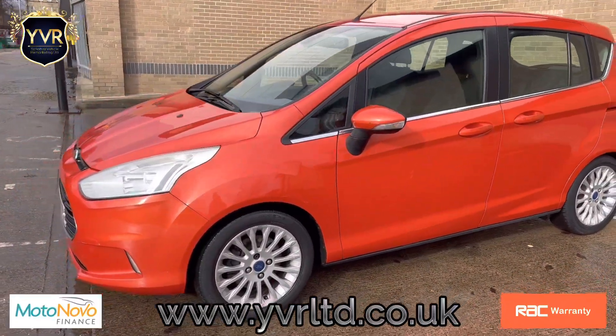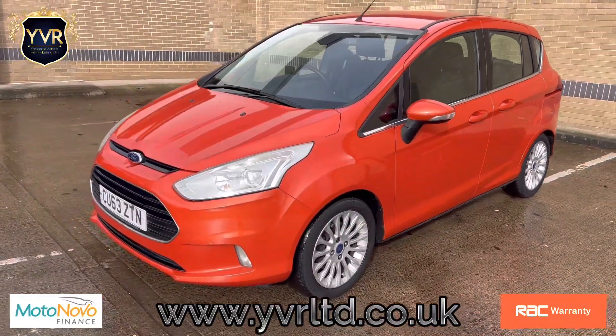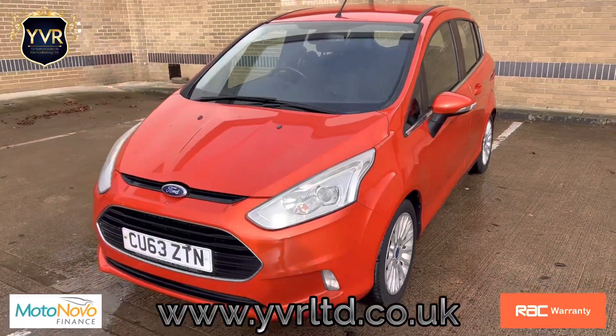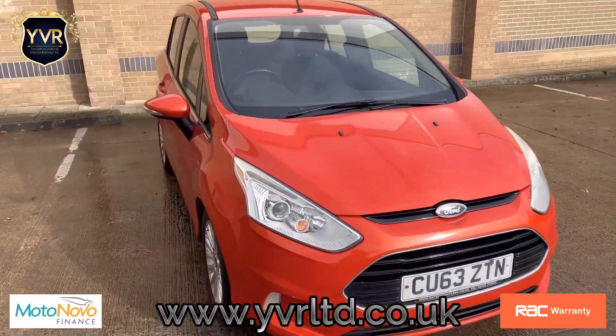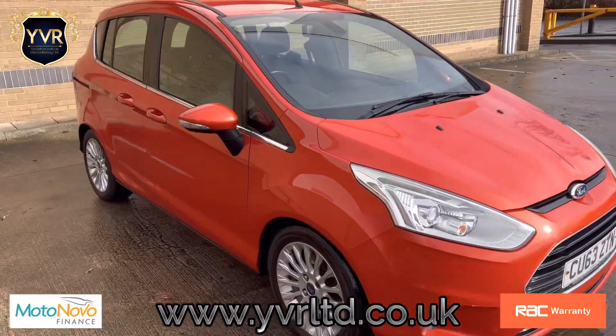The car has branded tyres all around — Pirelli's at the front and Goodyear at the back. We have lots of maintenance invoices on the vehicle and it comes with a full service history and two original Ford keys.